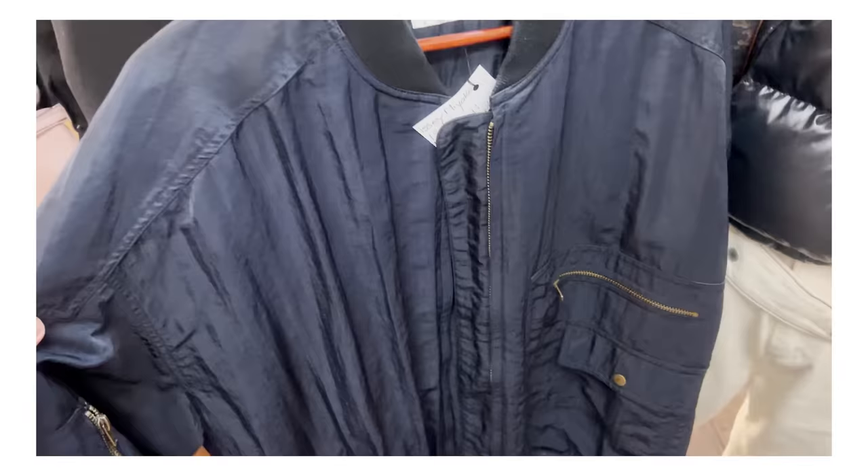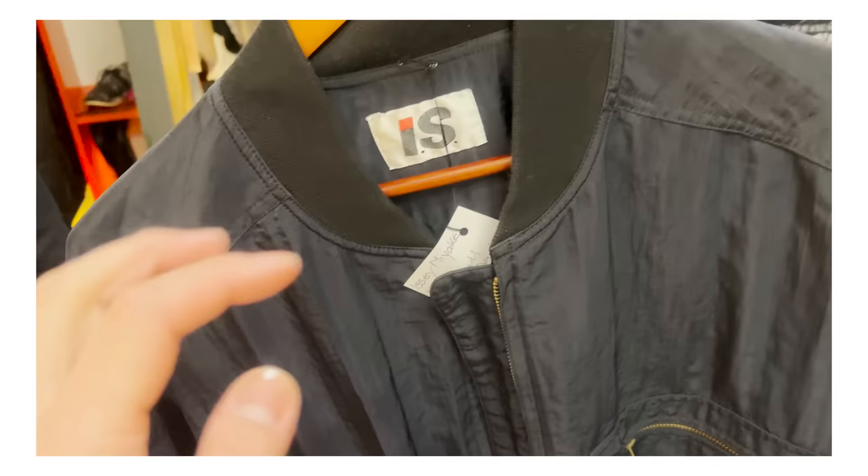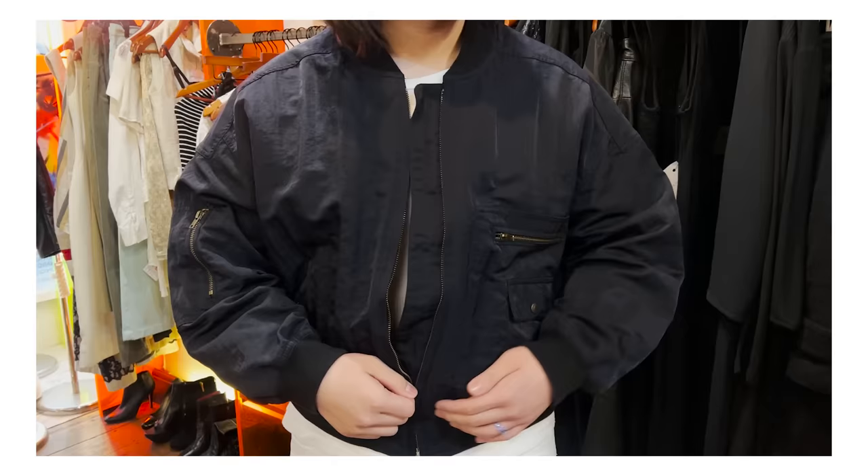Right here I have an Issey Miyake Sport Care Label bomber — a nylon iteration in a color I typically don't buy: navy blue. Very dark, but you can tell it's blue and not black. I got this at a store called Storm in a Teacup, an archive store in East London, for 280 pounds. The person who wanted to buy it asked the store to put it on hold and never came back, so they put it on the rack — and I walked in that day and scooped it.